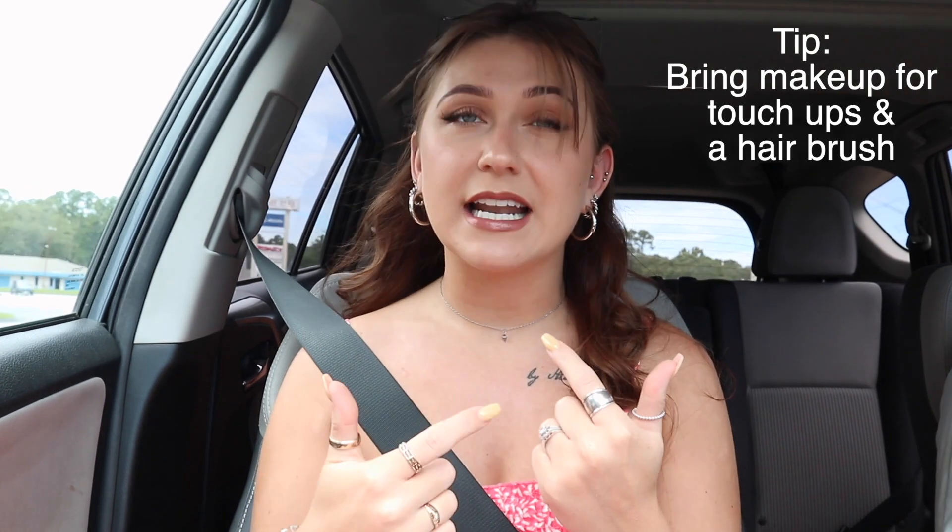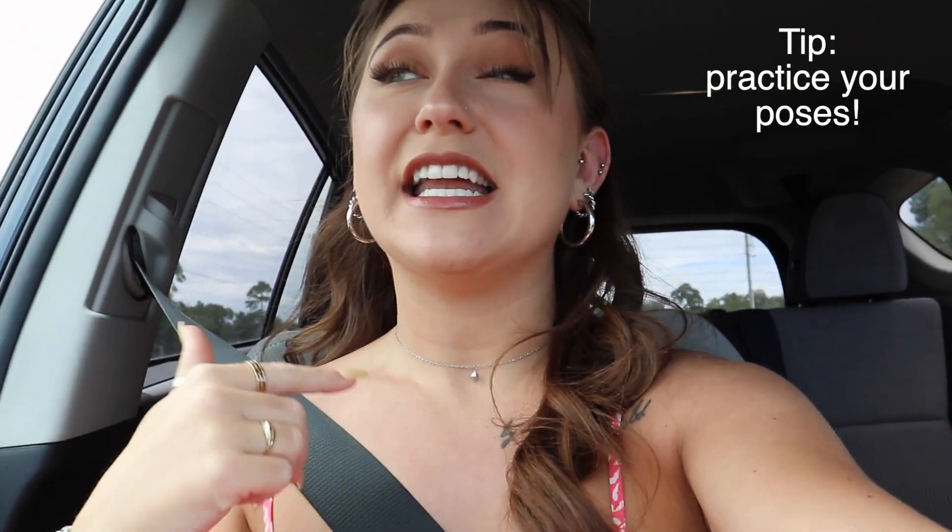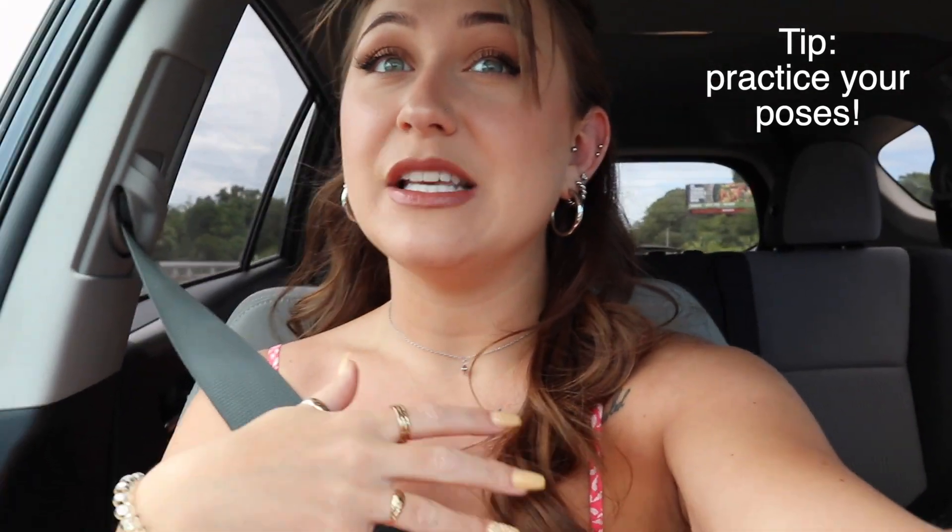I also bring whatever lip products I put on so I can touch them up before pictures if it rubs off from drinking. I like to bring those so it doesn't look faded in pictures. I also have some sunglasses — those are another prop you can use; you can hold them or play with them. Sometimes before I leave the house, I like to stand in front of the mirror in the outfit I'm wearing and pose to see what poses look the best and what's flattering with that outfit.